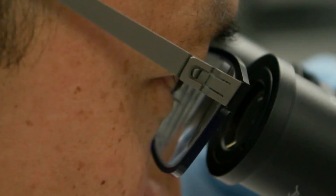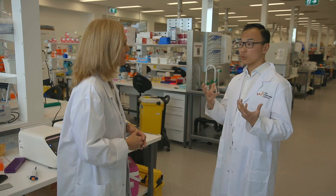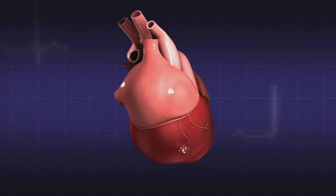In 10 years' time, I think we will be able to offer new treatments to patients with end-stage heart failure that they just don't have at the moment. Hopefully using stem cells, or potentially other treatments, we can regenerate their own heart.